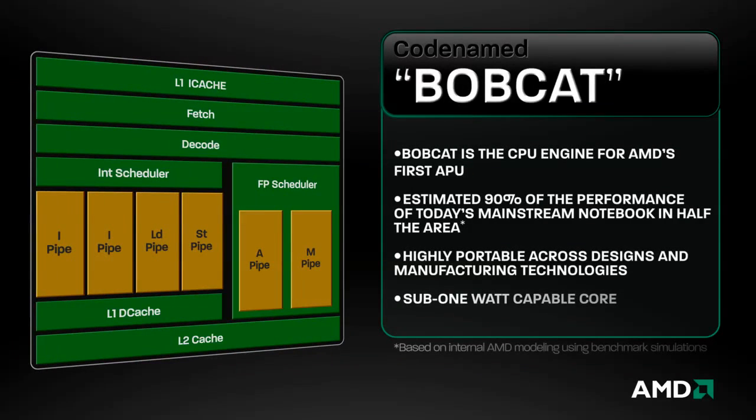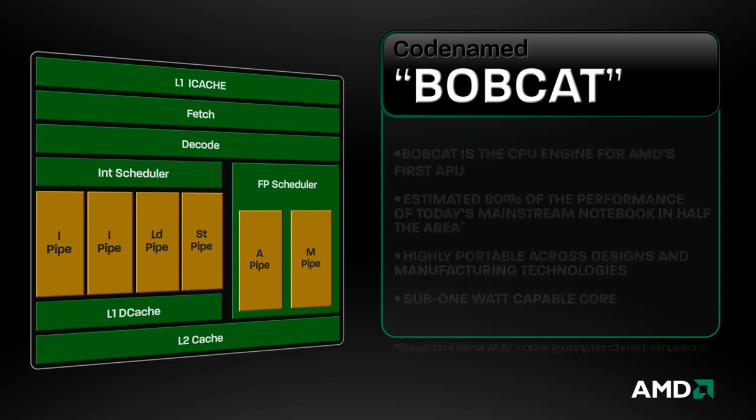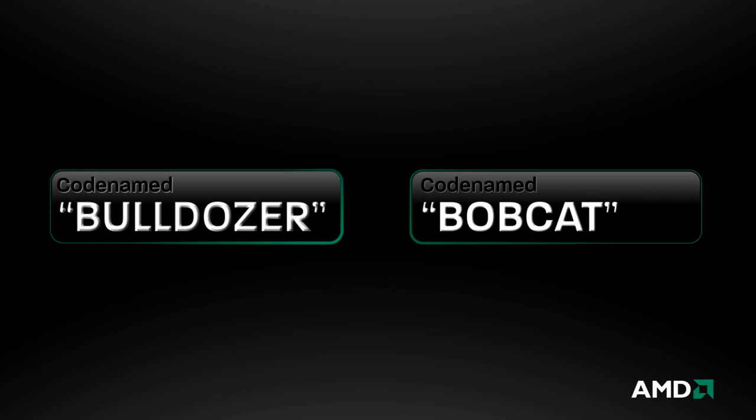As the x86 core in AMD's first APU, Bobcat will deliver 90% of the performance of AMD's current mainstream CPU in half the area and at a fraction of the power. The new Bobcat and Bulldozer x86 core designs are the latest in a long line of innovations from AMD. The low-power Bobcat and high-performance Bulldozer cores are integral to upcoming AMD CPU and Fusion APU products designed to set new levels of performance in the industry.